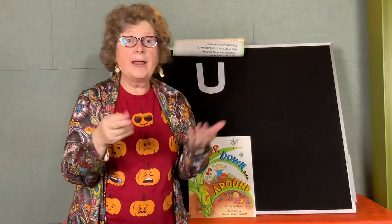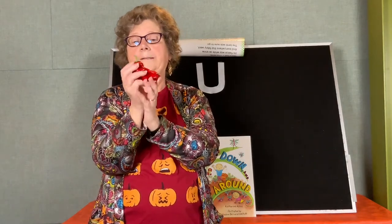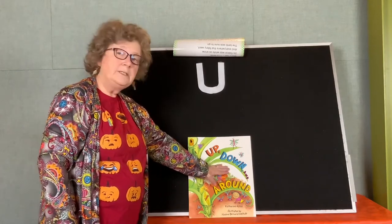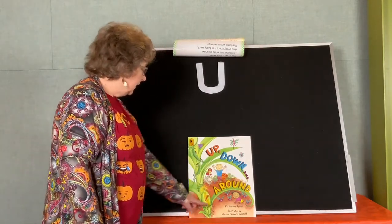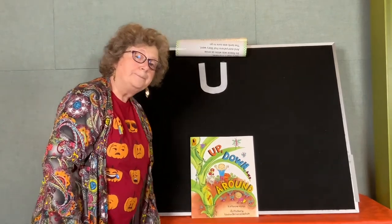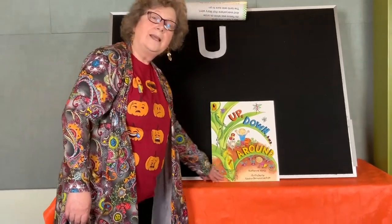We learned body parts, and we practiced our sign language, and we did some rhyming. Good job! What do I have in my pocket? This is a red sweet pepper and I picked it from my garden today. But pepper doesn't have a U in it, so let's see what a pepper has to do with our story today. It's called Up, Down, and Around by Katherine Ayers, illustrated by Nadine Bernard Westcott. This big book is published by Candlewick Press, and we want to say thank you to them for letting us read it out loud.